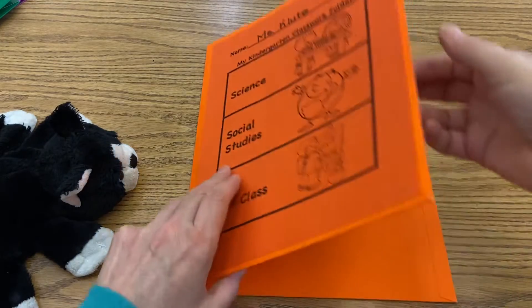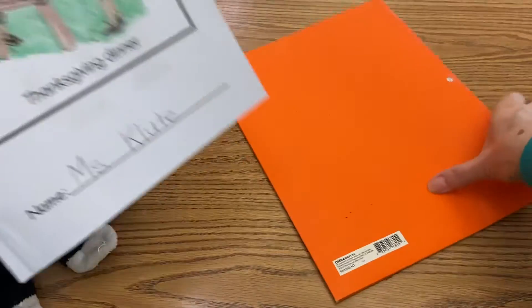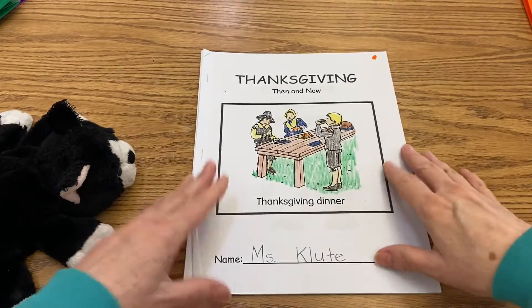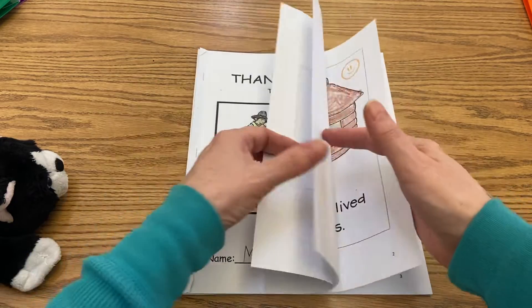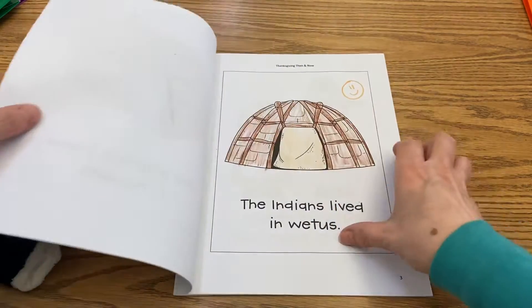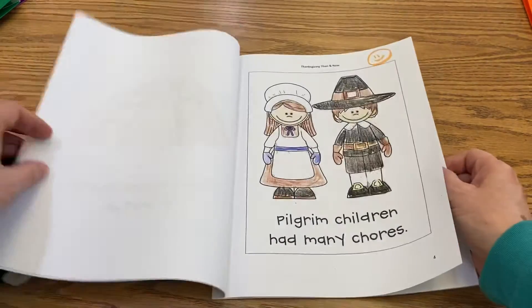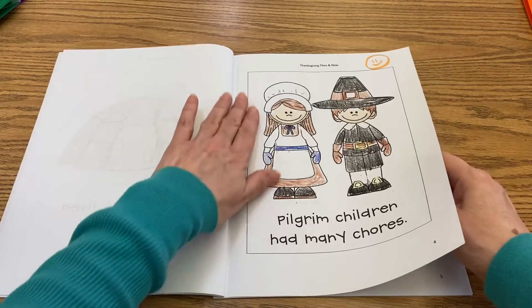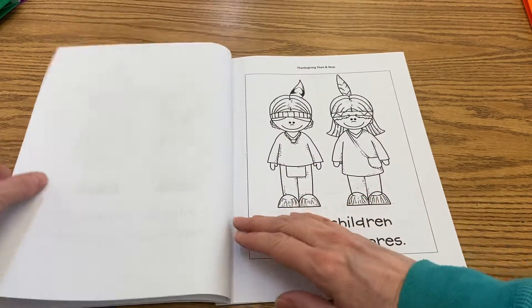Let's get ready for our social studies lesson. We're going to take out our Thanksgiving booklet. We've learned a little about the Wampanoag and the pilgrims. Today we are on page 5, and if you look on page 4, we got to learn a little bit about how the pilgrim children lived — they had many chores.